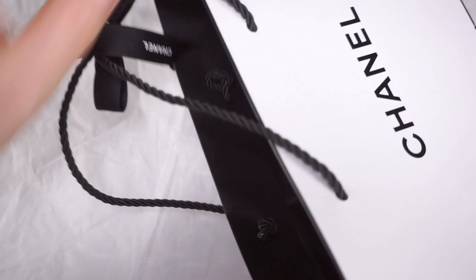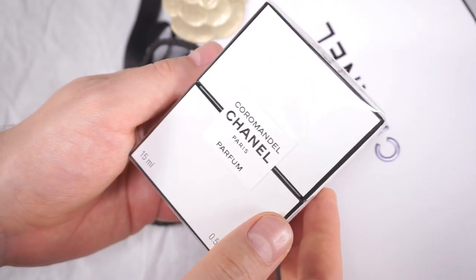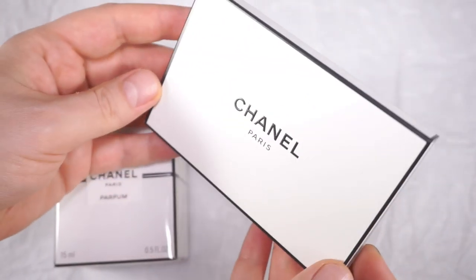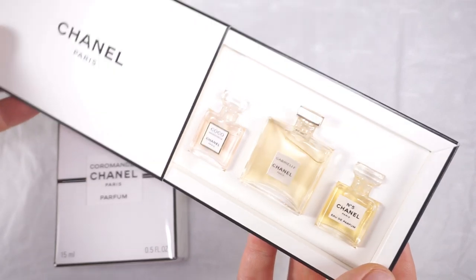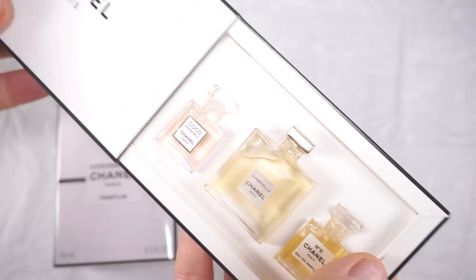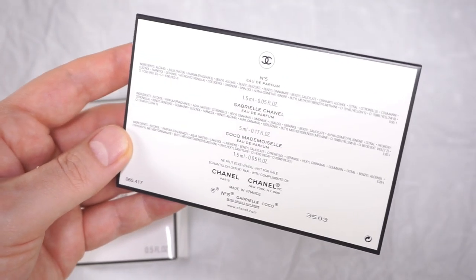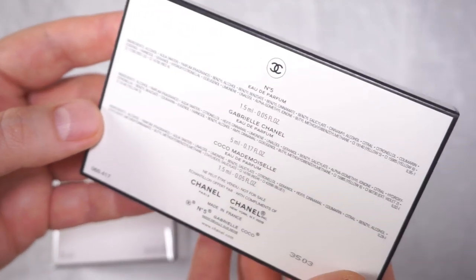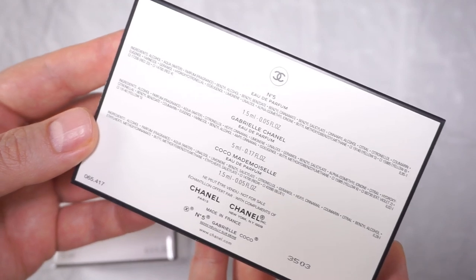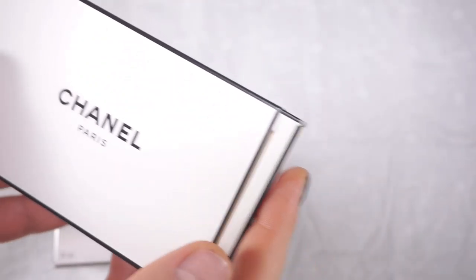So now I'm going to unbox another bottle of Coromandel — there you have it, guys, the pure perfume of Coromandel. And to say that they're sorry for what happened, that was so sweet of them — I got this wonderful little kit of perfumes, look how gorgeous this is. It's a selection of three concentrations: No. 5 Eau de Parfum 1.5 ml, Gabrielle Eau de Parfum 5 ml, and Coco Mademoiselle Eau de Parfum 1.5 ml. A selection of these three — thank you so much for that, Chanel, very much appreciated.